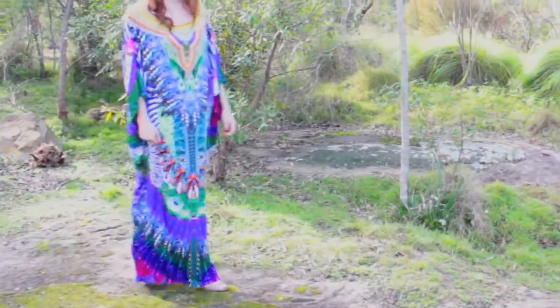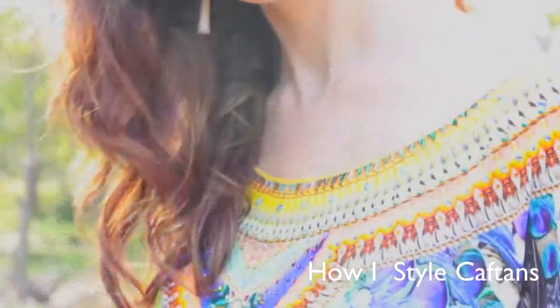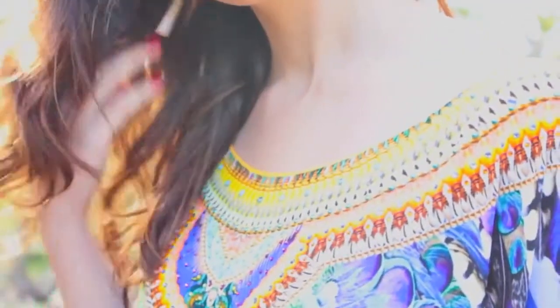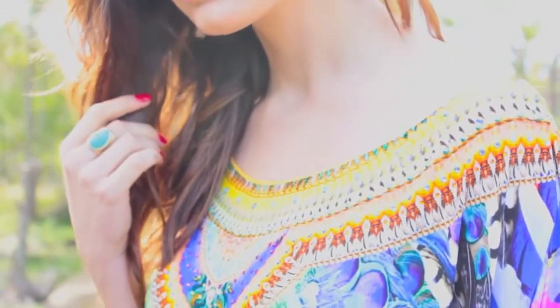Hey guys, this is my favorite wardrobe piece — this beautiful exotic designer caftan which I got from Indianic Rottnest Island. I'll link them below; they have beautiful designer caftans and I wore this to my mom's birthday last month. I wanted to show you how I styled it with my hair and makeup — it's a quick tutorial — and also showing you the different ways you can wear it because it's a very versatile piece.